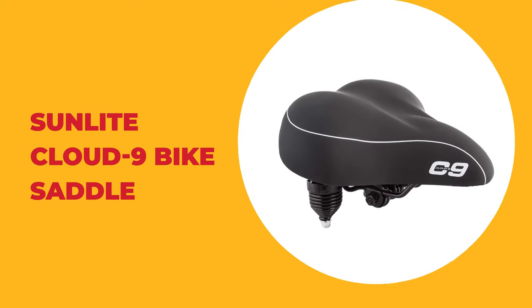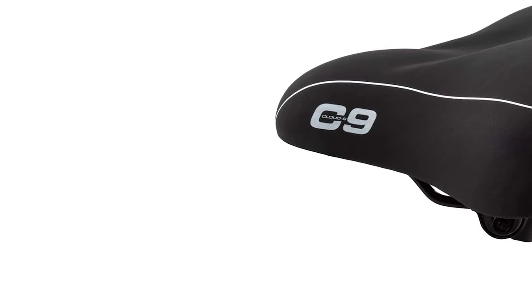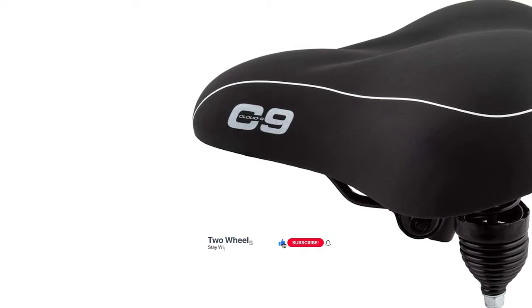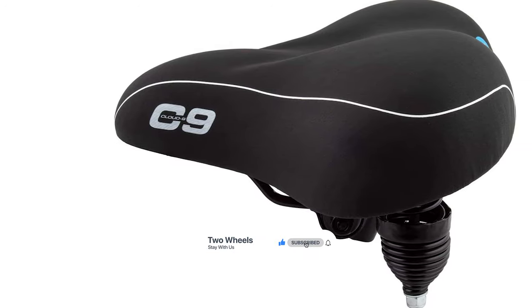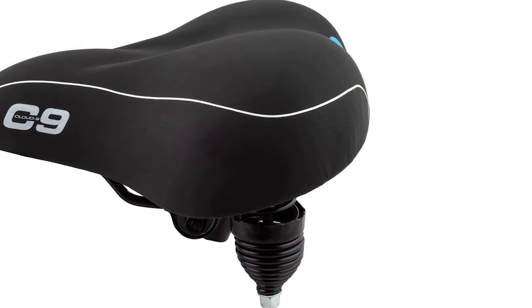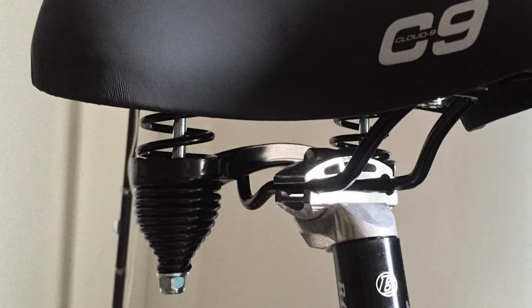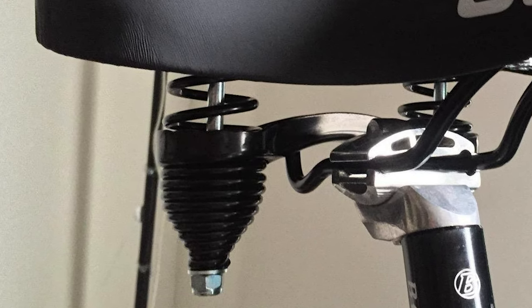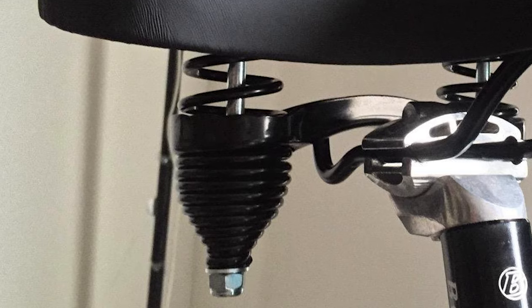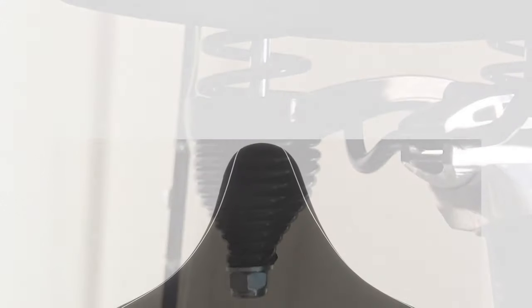Number 5: Sunlight Cloud 9 Bike Saddle. The Sunlight Cloud 9 offers better overall comfort with a decent suspension system and an easy installation method. This bike saddle comes with a wider cross-section and plenty of support, which promises top-notch comfort. The nose is narrow enough not to hinder the movement of your feet while pedaling. Meanwhile, the combination of dual-density gel and foam feels really good on your butt — it makes you feel like you're riding on a cloud.